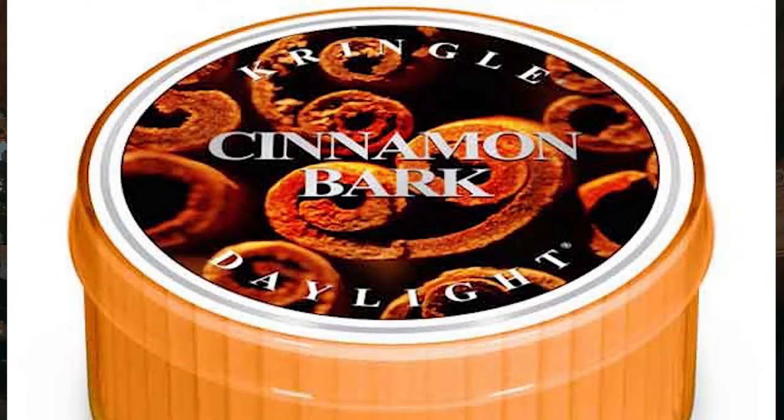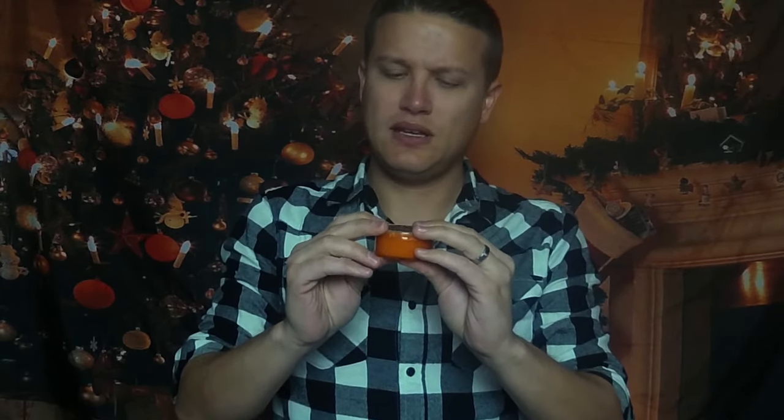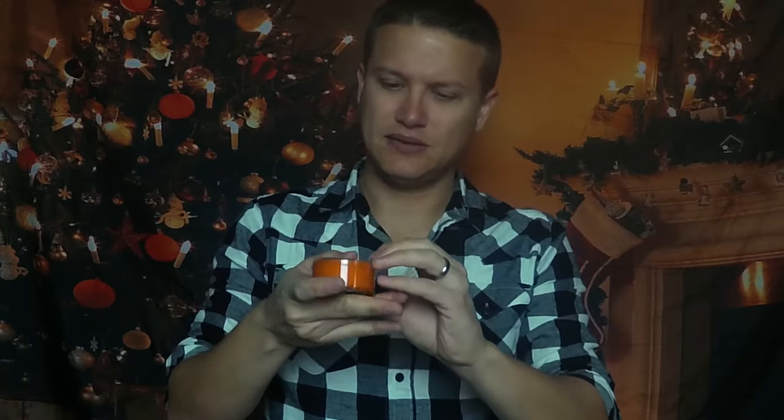This is Cinnamon Bark. I want to eat this candle — this is nice. This is straight-up baking cinnamon, not super hot. Sort of like a snickerdoodle, with a hint of woodiness underneath it. I don't normally burn straight cinnamon scents, but I think I could actually do this one. It's a little bit gingerbread-y, almost like there's some kind of bakery undertone underneath. Very aptly named cinnamon bark — Kringle does that really well, authentically naming their candles. That is cinnamon bark, a nice baking cinnamon scent.